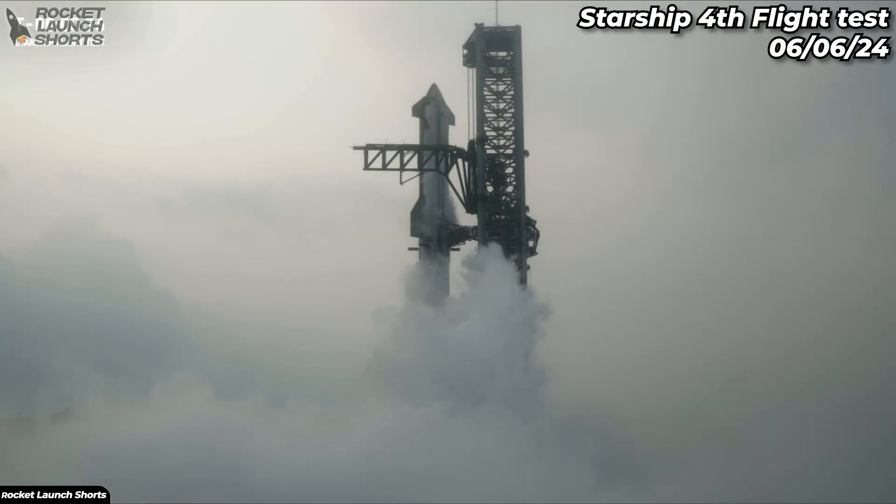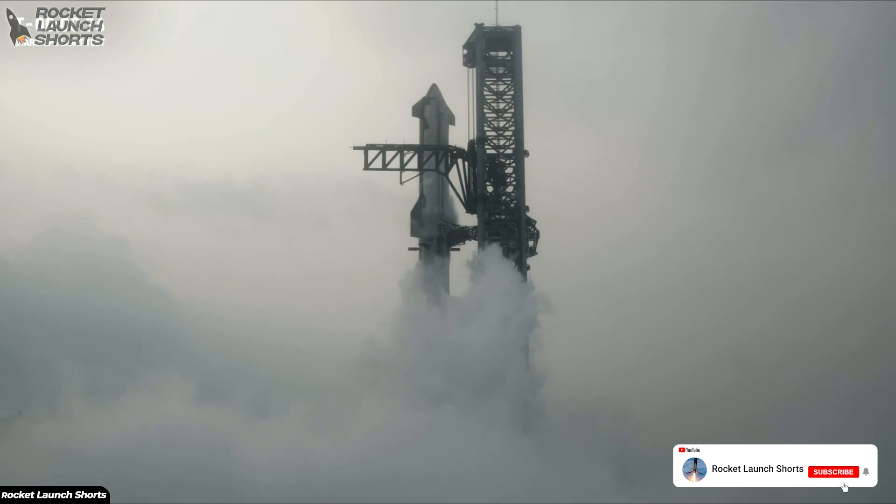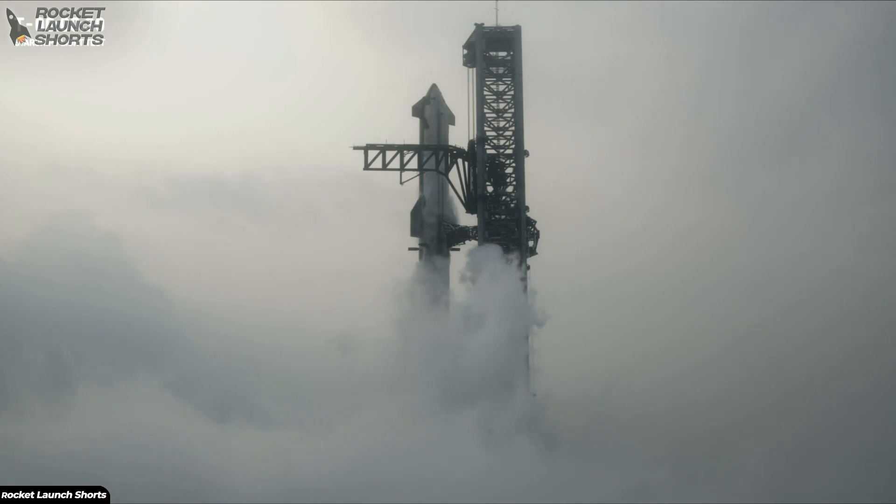All right, now as we close in, we are past the 40-second mark. Flight Director Ty Huntington is going to take us through.